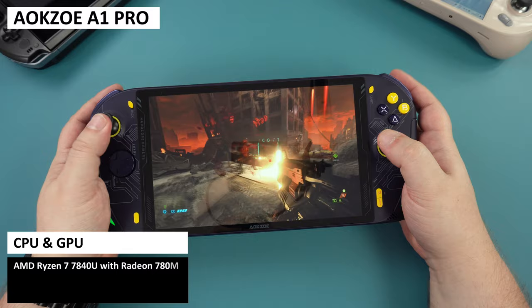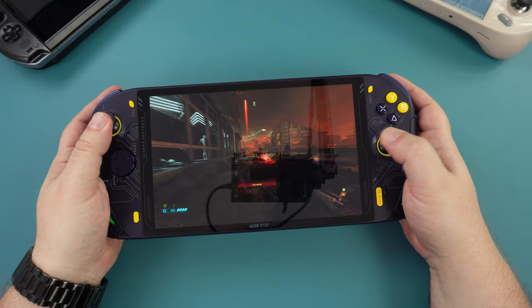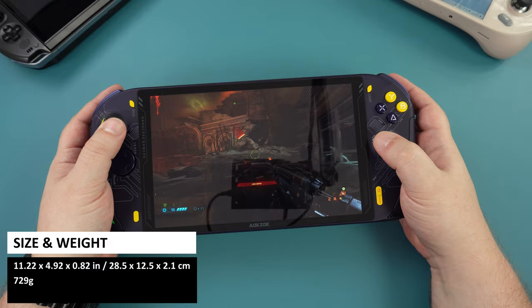The AOK Zoe A1 Pro is a lower-cost handheld compared to the likes of GPD and iNeo. Featuring the same 7840U processor, it keeps the performance while skimping on a few other features found in the more expensive devices. There is a definite difference in overall quality compared to, say, the iNeo 2S — the case material through to the feel and comfortability are not as premium — but the performance is up there with other devices, so it's not one to ignore just because it's cheaper.